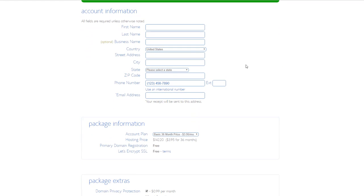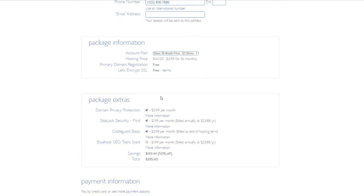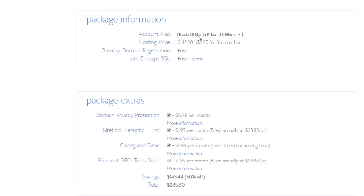I'm going to pause the video here to enter my payment details privately. Down below on the signup page you'll see personal information fields and package extras. For the account plan, the Basic 36-month price is $3.95 per month. If you only want one year, it's about $5.95 per month. I'm going with the 36-month plan, which comes out to $142 total for three years — not bad at all.